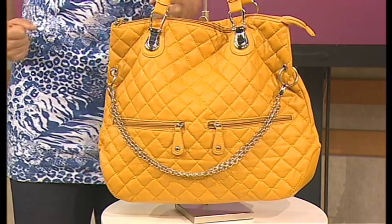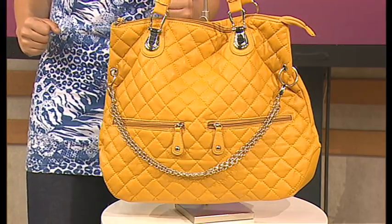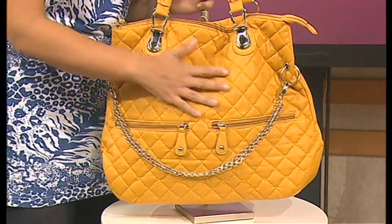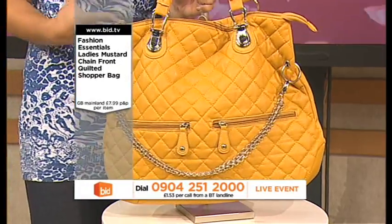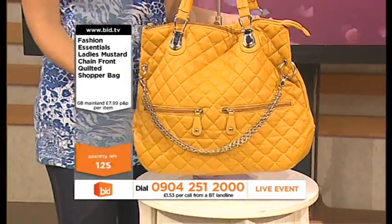This is a beautiful, stunning bag and it really has taken its inspiration from Chanel. It has that quilting of Chanel, it has the chains of Chanel. But what you can do with this is really go for broke.